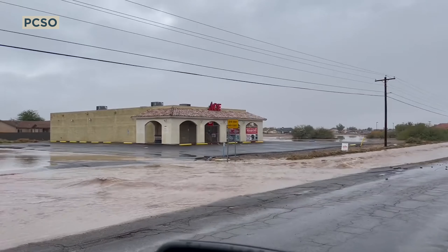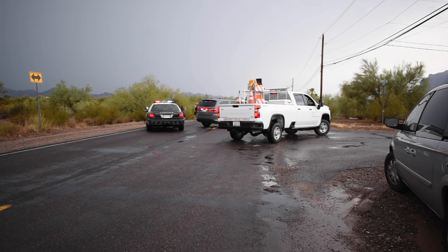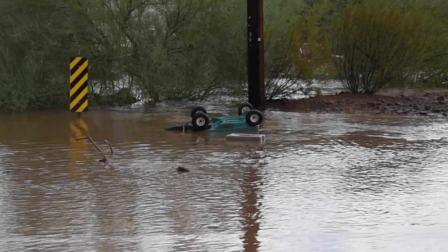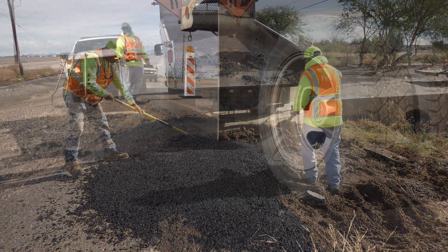That way we know that we can disperse our emergency response crews to put up emergency road signage, temporary road blockages, and to give them a heads up on the areas that are probably going to need some infrastructure improvement and repair once the storm's over.